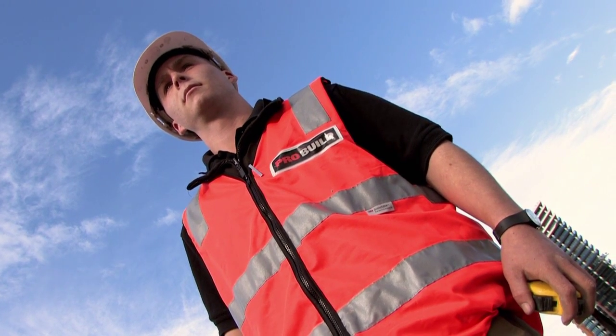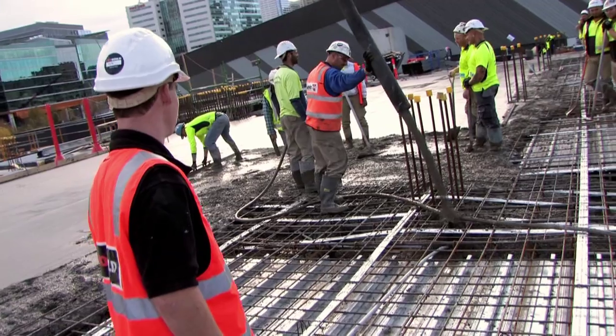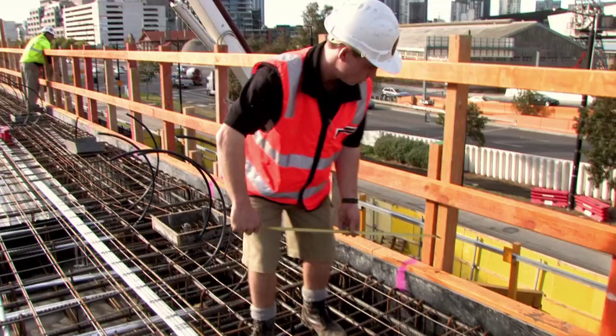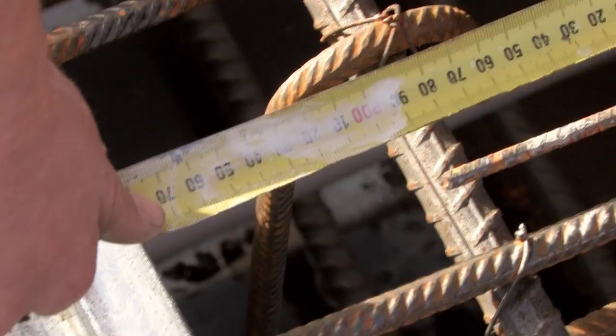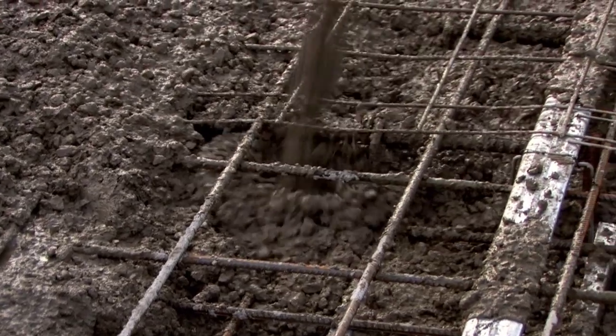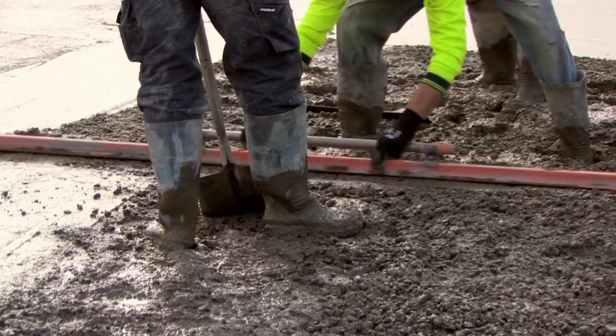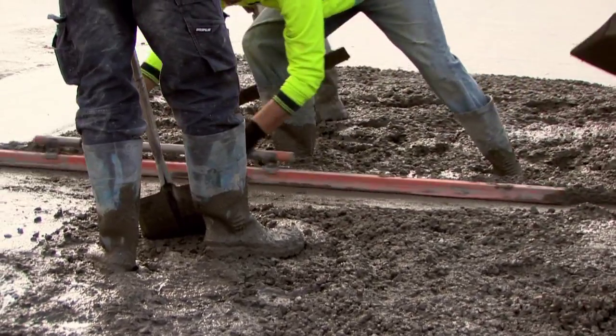If you don't get this maths right, you wouldn't know how much concrete to order, which would cost you a lot of money. But also measuring a lot of things, setting out — you don't want the building to be offset on angles. It's a multi-million dollar project and that sort of money is hard to give up when you make a mistake.